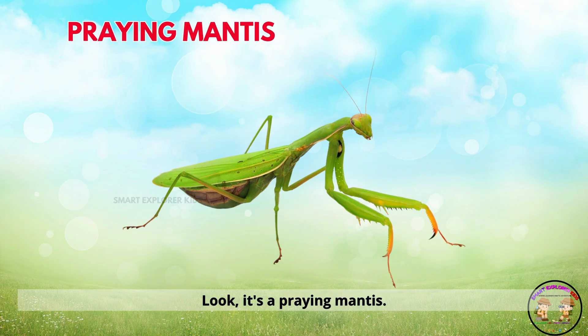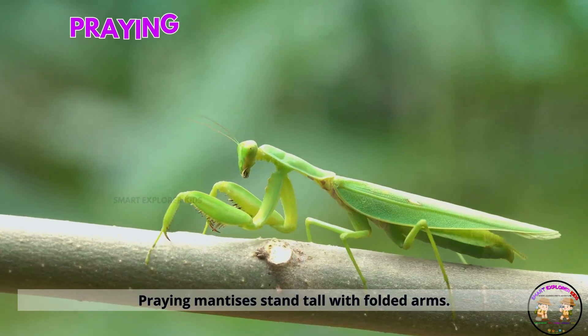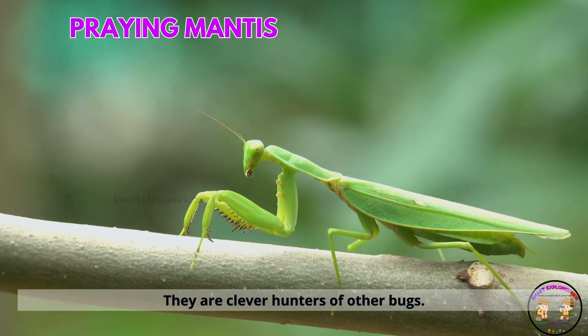Look, it's a praying mantis. Praying mantises stand tall with folded arms. They are clever hunters of other bugs.